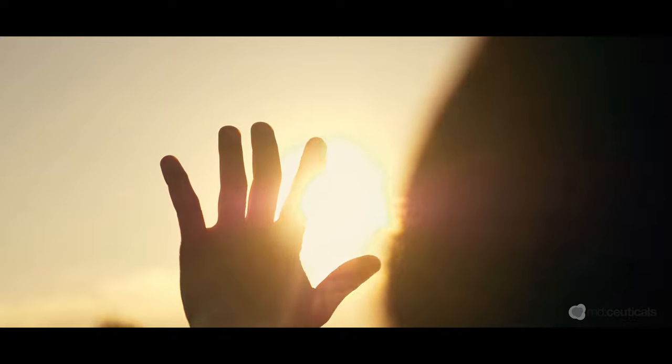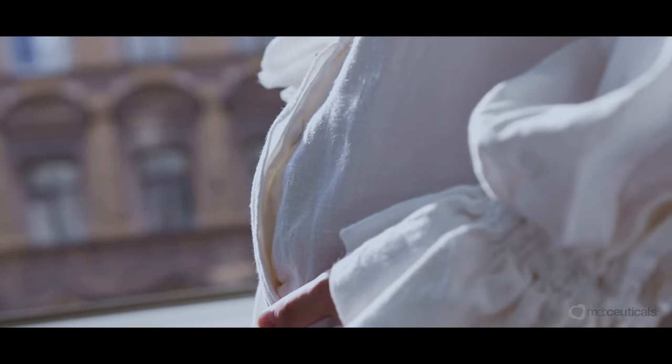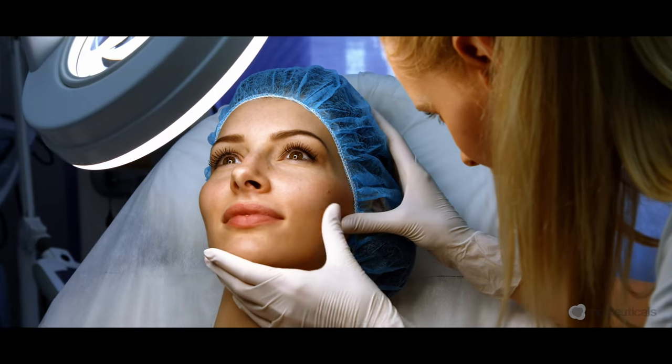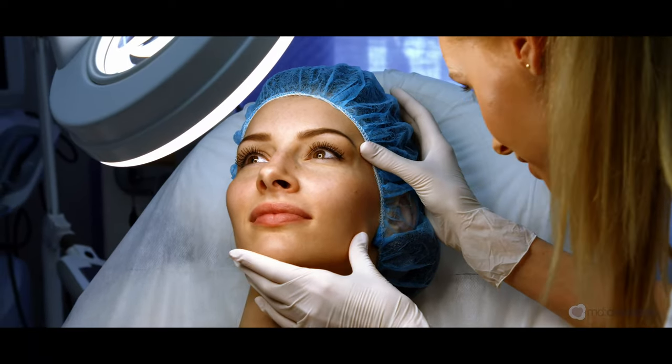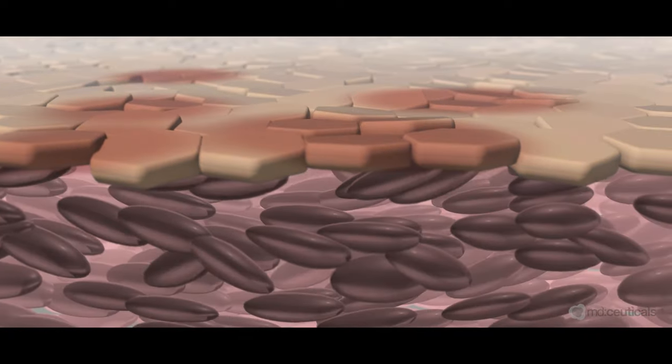Excessive exposure to UV rays, genetic and hormonal factors, pregnancy, contraceptives, inflammatory processes of the skin, or the use of phototoxic drugs and cosmetics are just some of the factors involved in the appearance of hyperpigmentation.